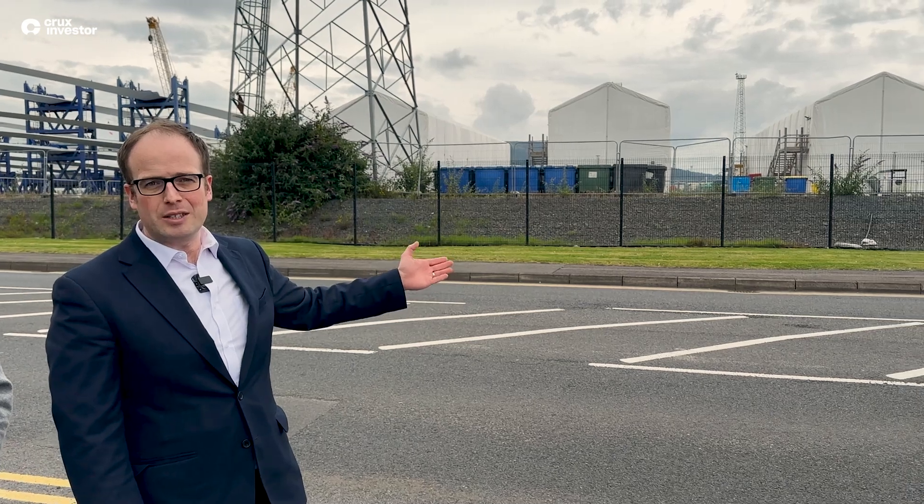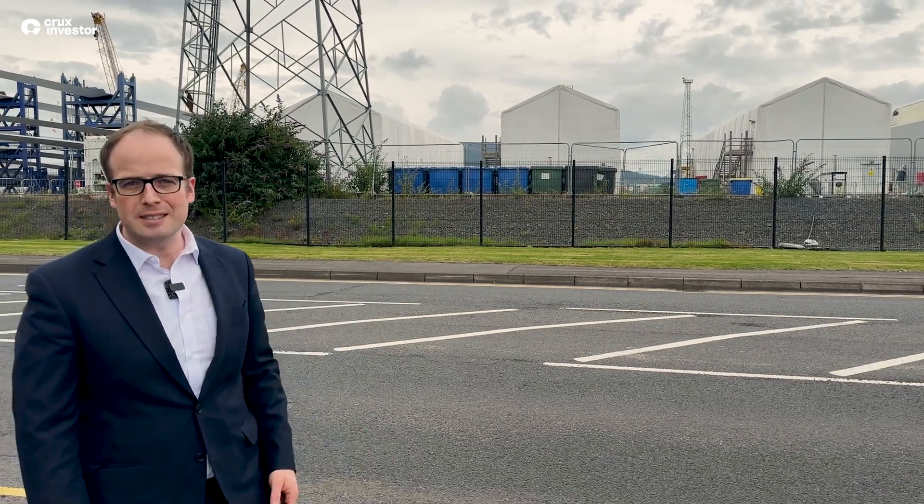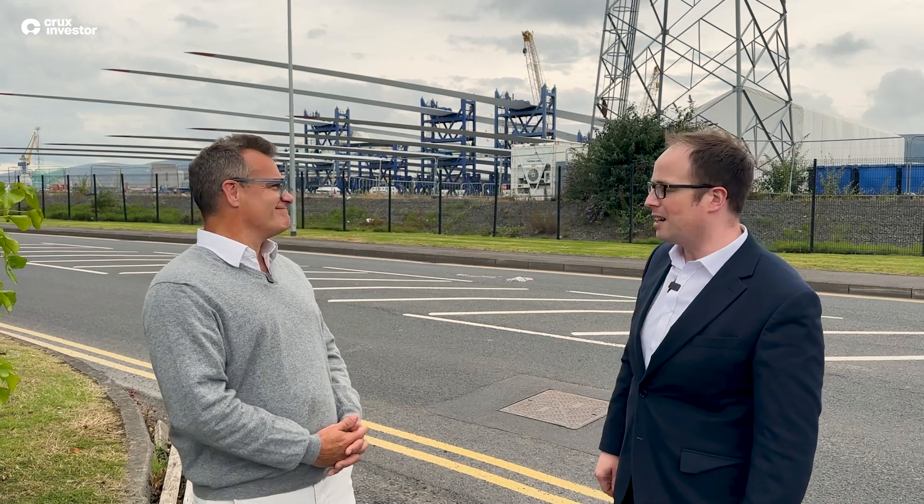To my left you can see the buildings where a number of wind turbines are currently being assembled and maintained, and then to my right you can see some of the blades which stick out on the Belfast skyline.